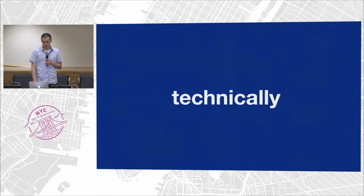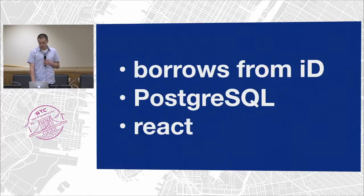Touching on how it works technically: we borrowed some of the functionality from iD for our user authentication. User authentication happens entirely in the browser and uses your existing OpenStreetMap account. On the back end, we use Postgres — after trying a couple of different options, we settled on Postgres and use HStore very heavily. The front end is written in React, which makes handling all the different views really convenient.